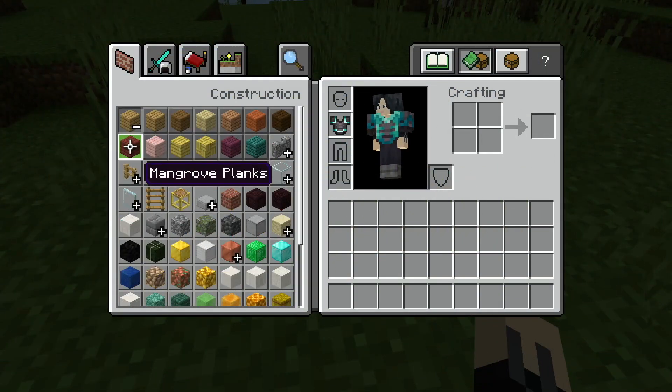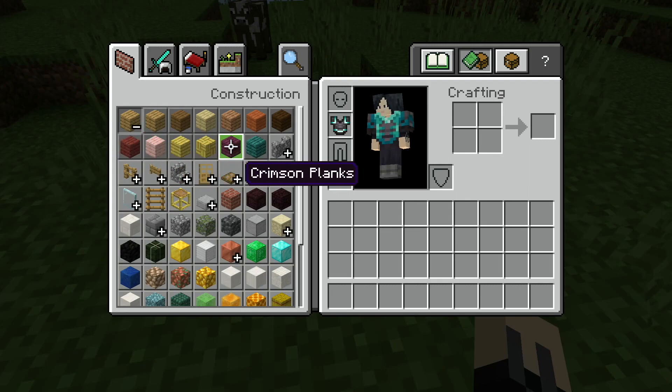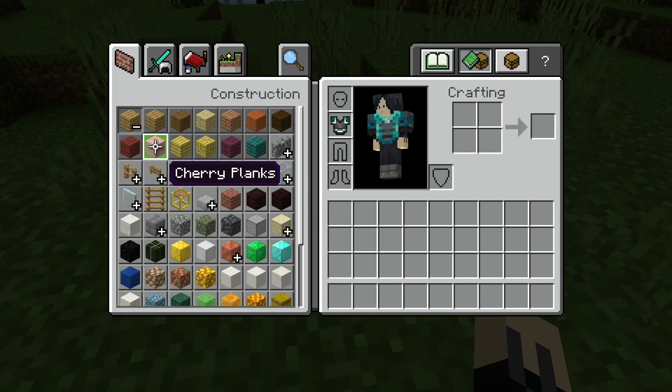We've received a lot of new wood types over the past few years. Before, there were only oak, spruce, birch, jungle, acacia, and dark oak — that's only 6 different wood types and all of them could only be found in the overworld. However, since the nether update added crimson and warped planks, and the wild update added mangrove planks, we just received cherry and bamboo planks along with the bamboo mosaic.